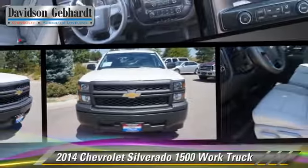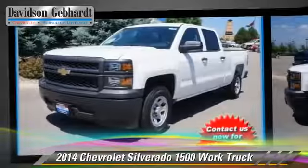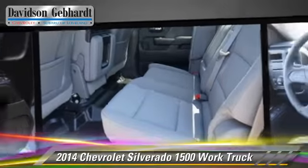The 2014 Chevrolet Silverado 1500. This is a pickup truck powered by a 5.3 liter V8 engine. With a 6-speed automatic transmission, this vehicle is well equipped.